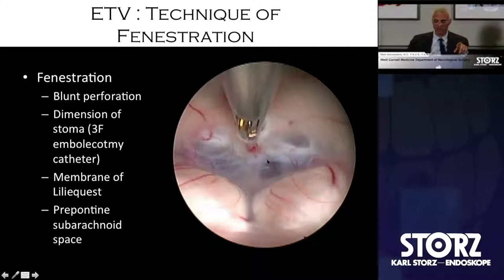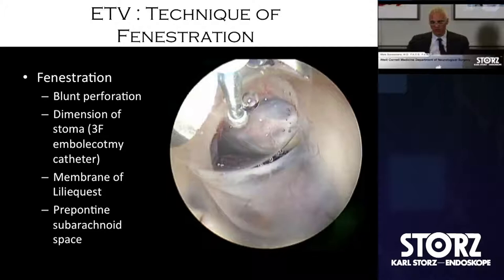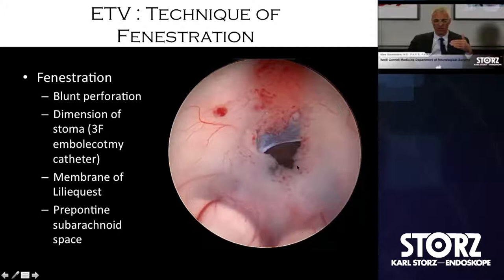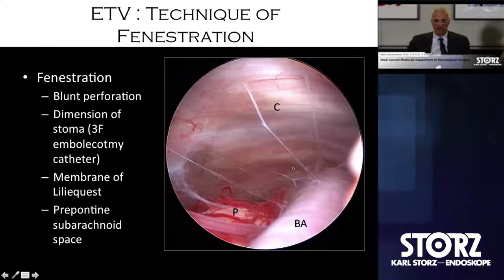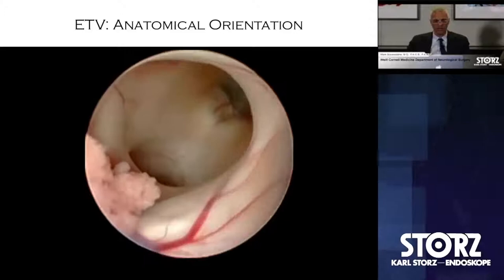The next objective from a technical standpoint is violating the membrane of Liliequist, and I'll show some examples of that, as well as making some statement about the prepontine cistern. Through a fenestration you can see mammillary bodies and the membrane of Liliequist — always want to make sure that's open. A clear prepontine cistern without obscuration and opacity, a very good-looking subarachnoid space, is pretty predictive of an effective ETV.